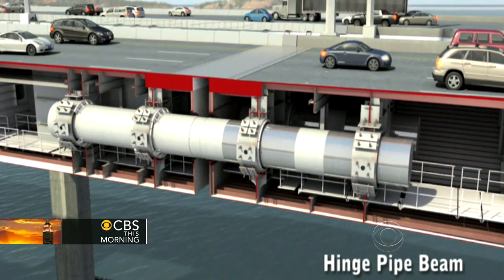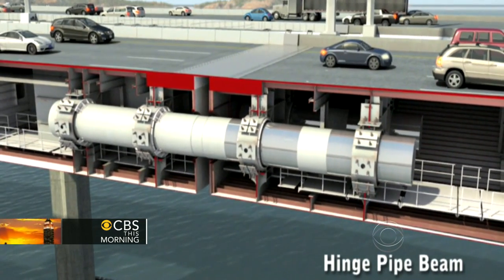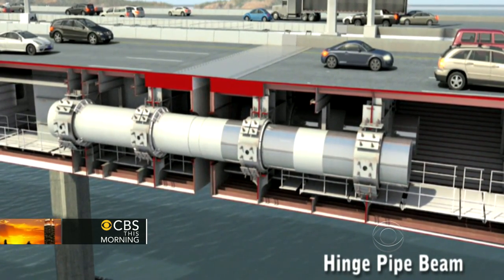These hinge pipe beams sit inside the bridge and connect the concrete sections of the skyway while also allowing them to move. 'If there is a big earthquake, I think everything's going to be fine.'